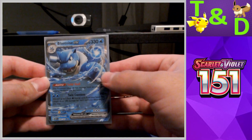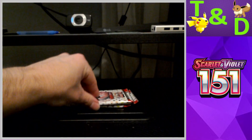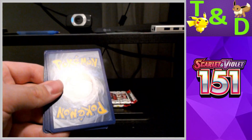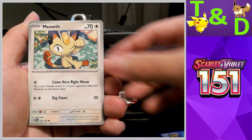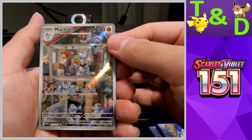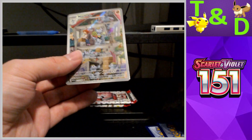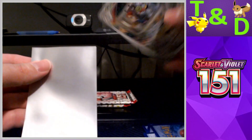Pack number two. We have Oddish, Mankey, Meowth, Exeggutor, Nidorino, Golduck, Pinsir — reverse Erika's Invitation, nice — a Machoke, and a Beedrill. Very nice, Machoke Illustration Rare! Awesome. We'll put this Machoke in the sleeve too. Very nice pull, this is a good box — good Alakazam box!